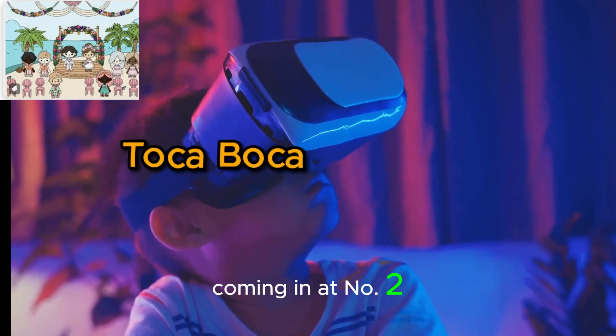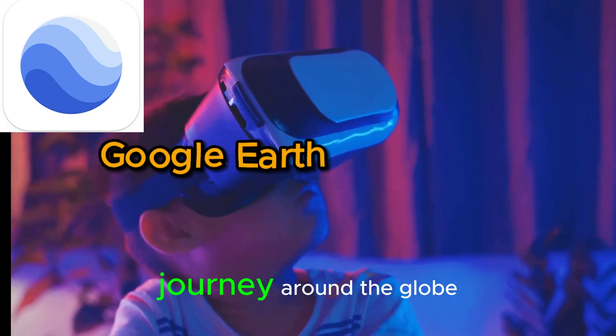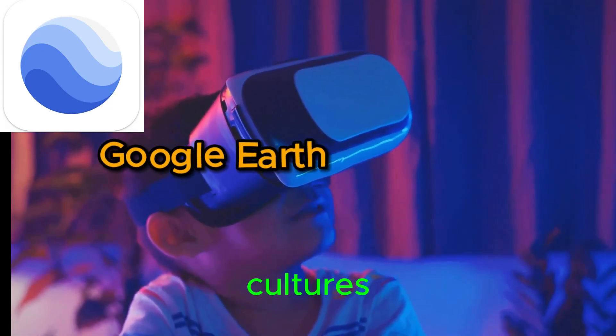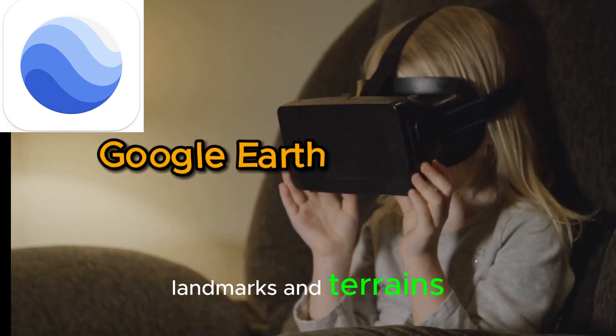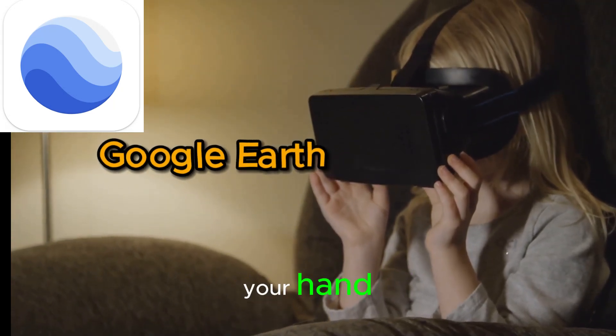Coming in at number 2, we have Google Earth. This app takes children on a virtual journey around the globe, allowing them to explore diverse cultures, landmarks, and terrains. It's like having a passport to any corner of the world right in the palm of your hand.